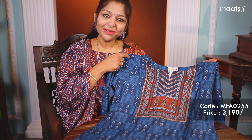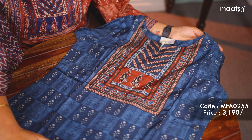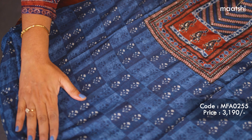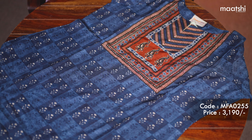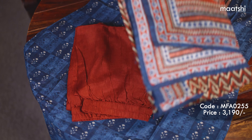The next one is similar to the one that I'm wearing today. This is a beautiful muslin three-piece set that comes with a blue and maroon combination. The top has floral prints throughout and comes with an intricate sequin work in the neckline. This comes with a three-fourth sleeve and is matched with a plain pant and a printed dupatta.